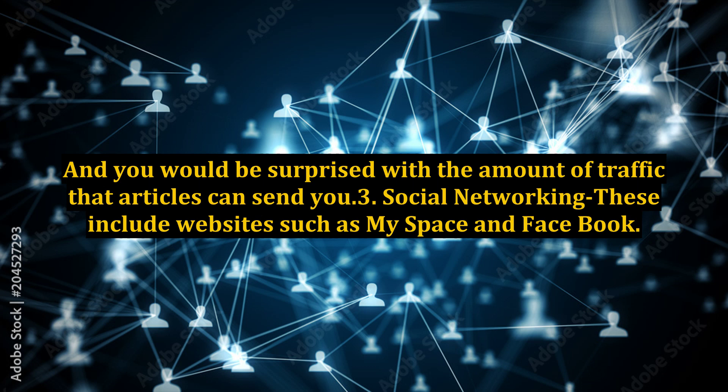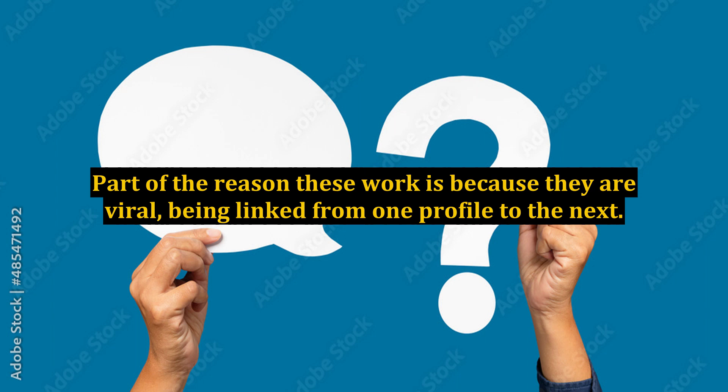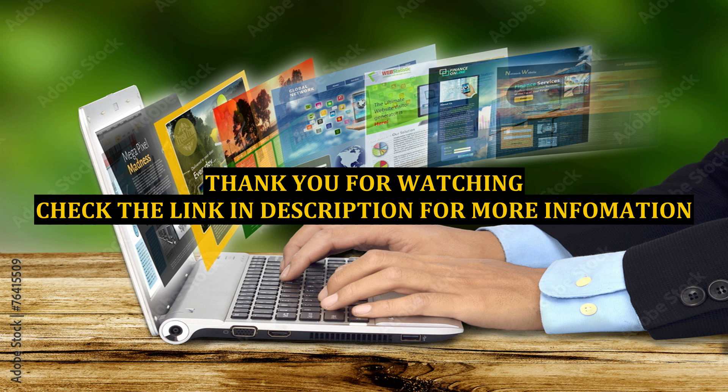Social networking — these include websites such as MySpace and Facebook. These websites are constantly being used to market everything from affiliate products to major motion pictures. Part of the reason these work is because they are viral, being linked from one profile to the next. The other reason is that they are more easily found in search engines, much like article directories. Basically, you are piggybacking on another website's page rank to get your site seen.